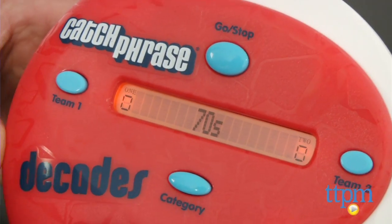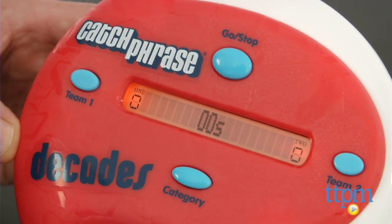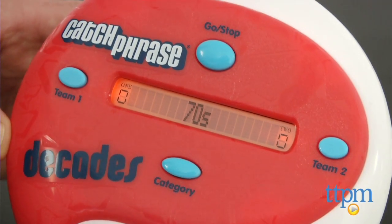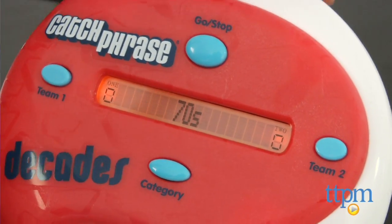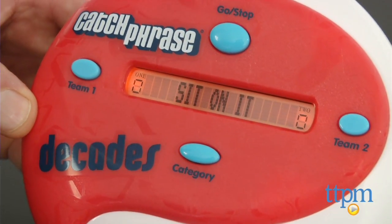Catchphrase Decades takes you back in time to the 70s, 80s, and 90s, all the way up to today. The goal is not to be the team holding the game when the timer runs out. You'll have to get your teammates to name people, phrases, and cultural events based on the decade you choose, and this can be quite hilarious. Think of it as hot potato meets trivia.